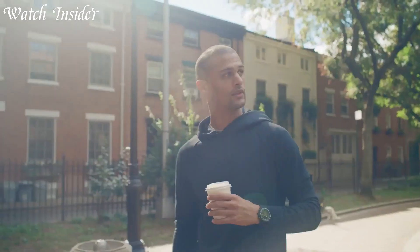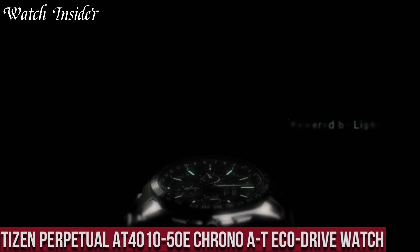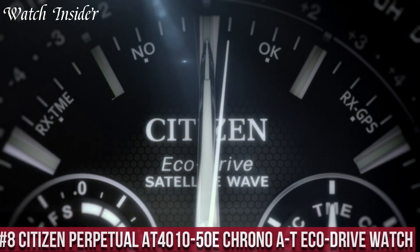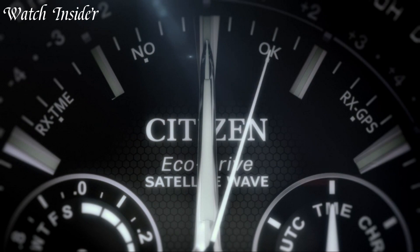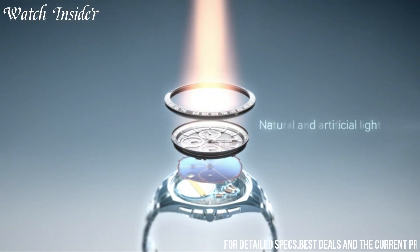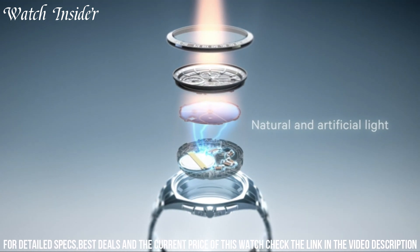Without further ado, let's get started. Number 8: Citizen Perpetual AT4000 Chrono AT EcoDrive watch — an impressive timepiece that features atomic timekeeping technology, ensuring the most accurate timekeeping available.